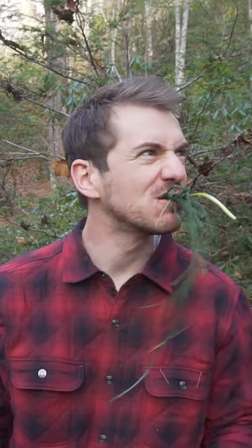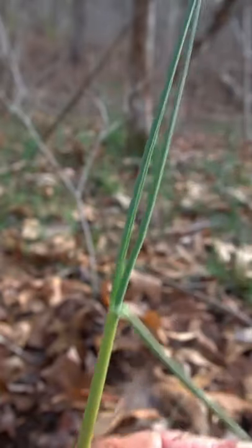Did you know that grass is edible? We're talking about onion grass. This plant is often available in the winter and spring months and has bulbs similar to scallions, and today we'll make a scallion pancake recipe with it.